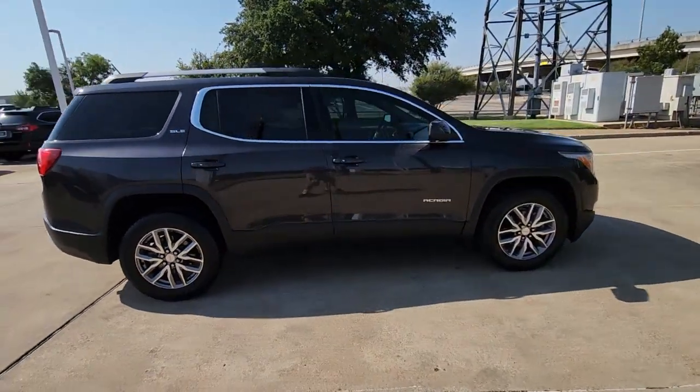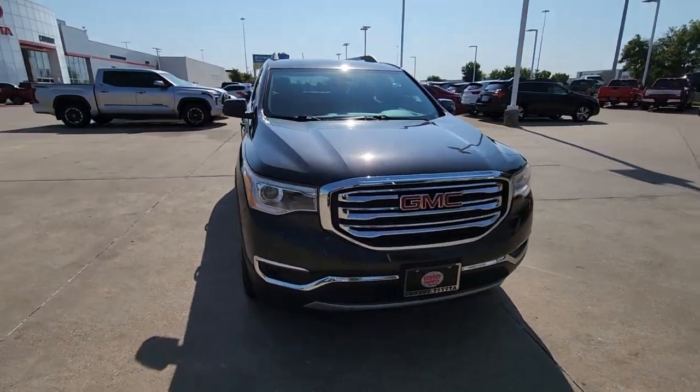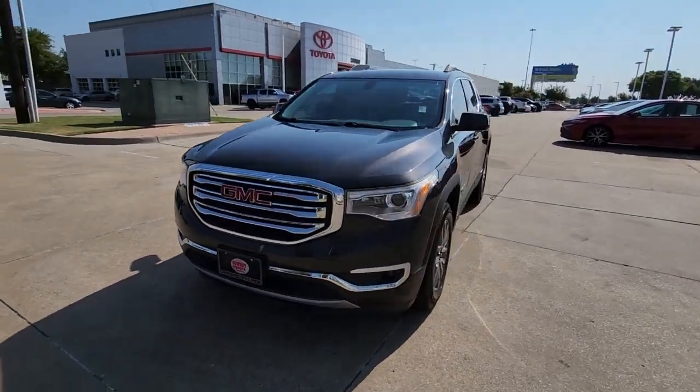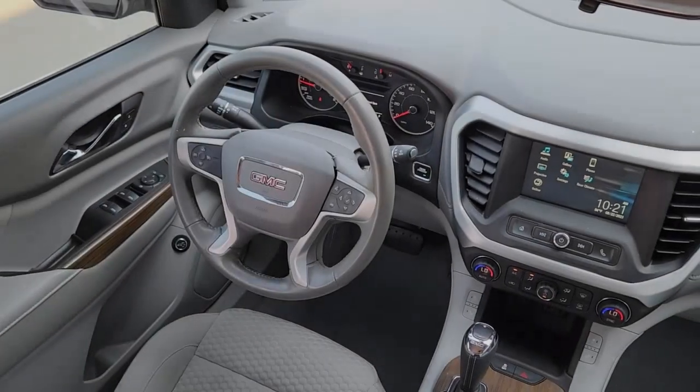Enjoy the journey in comfort and security in this well-equipped Acadia. Spacious, smooth riding, and loaded with desirable passenger amenities and safety features, this family-focused vehicle has your back.